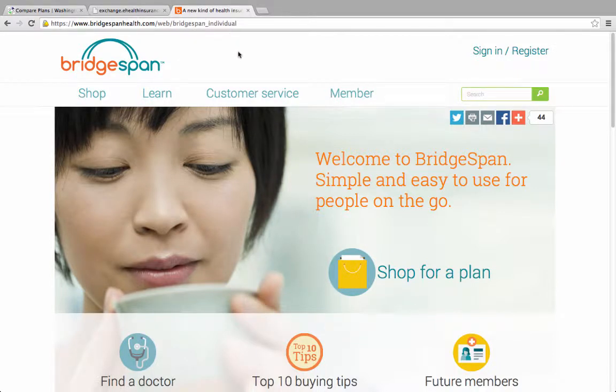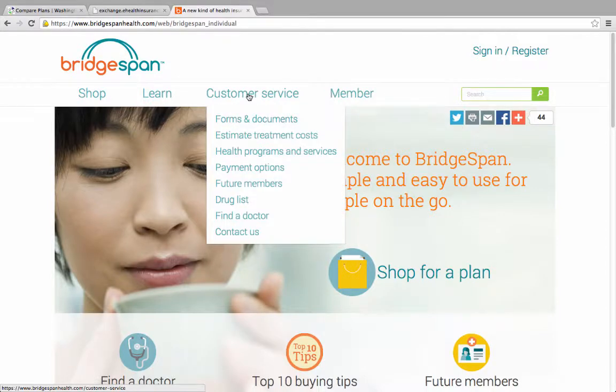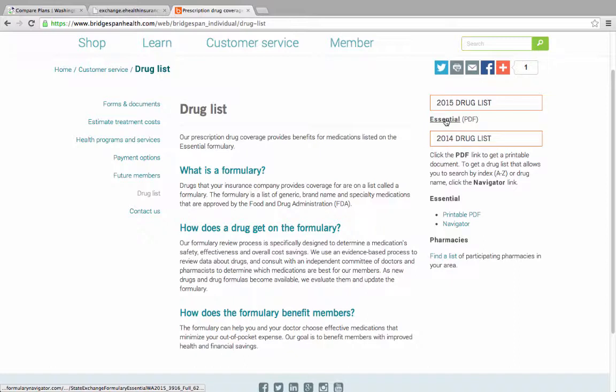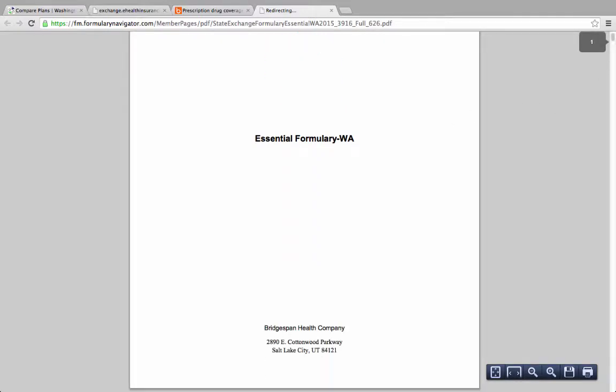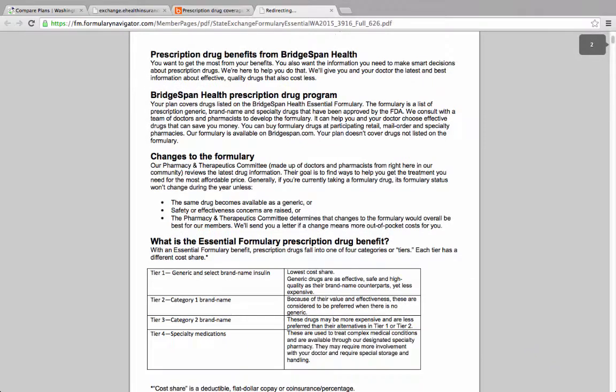That link took us to the plan's home page. It's not obvious where to find the list of covered medicines. After some trial and error, we found it under Customer Service. For 2015, there is only a downloadable file for the drug list. This list uses therapeutic categories that are not consumer friendly.